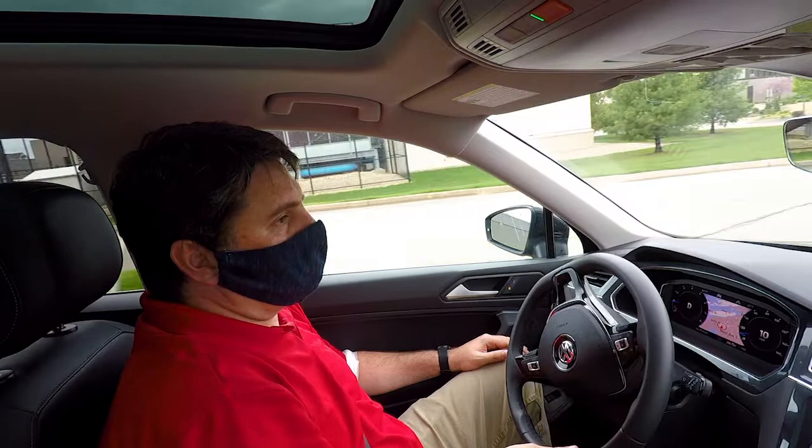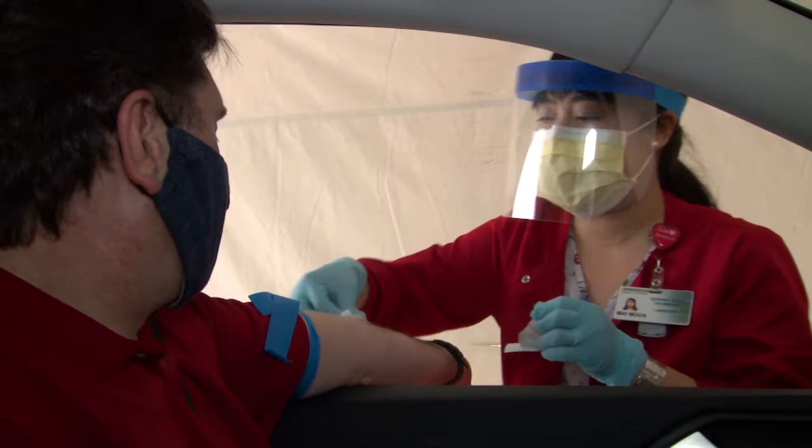We want you to wear a mask when you drive up to protect our employees. Also, we don't want you to bring your pets in the car with you, because that can add another layer of complexity while we're trying to draw your blood.